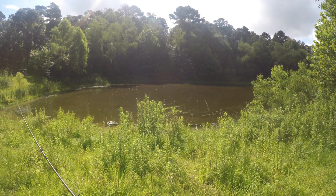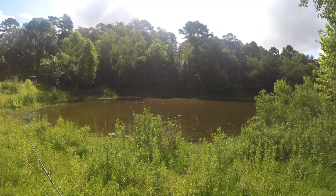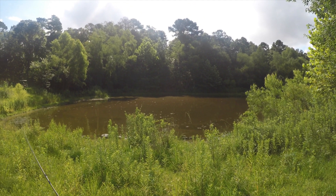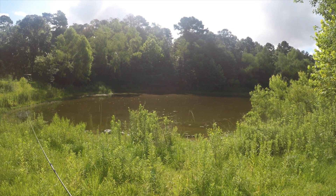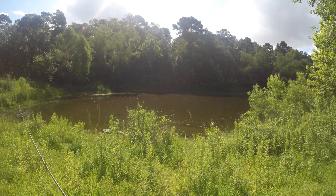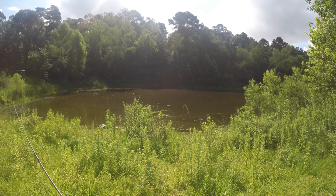Well, that's gonna conclude today's trip to the pond. We only caught a few bluegill, but we didn't get skunked. And of course as always, the pond is beautiful, peaceful, relaxing, and always fun to fish. Hopefully you enjoyed watching the video — if you haven't yet, hit the subscribe button. We'll see you next time.